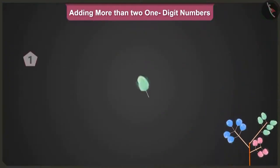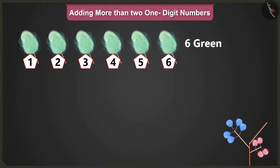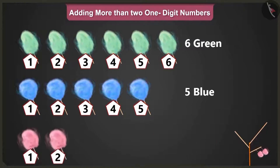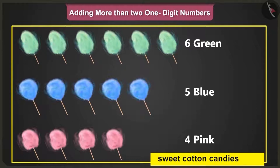Here we have one, two, three, four, five and six green candies. One, two, three, four and five blue candies. And one, two, three and four pink sweet cotton candies.